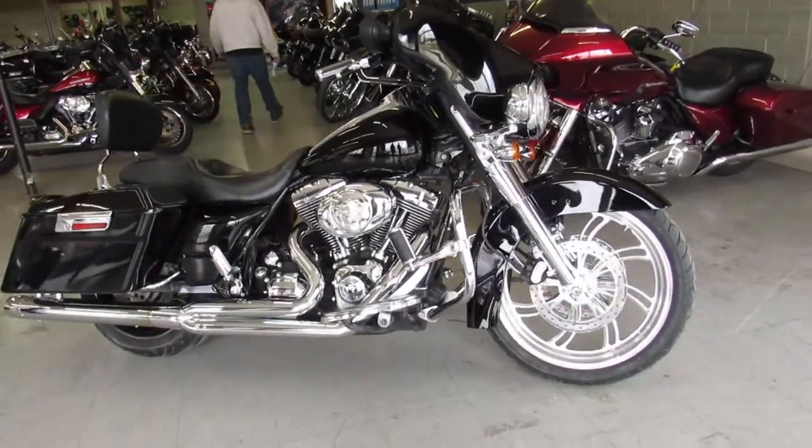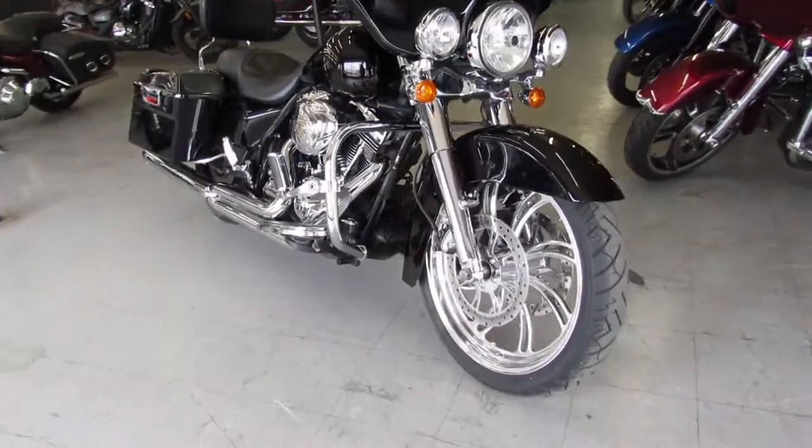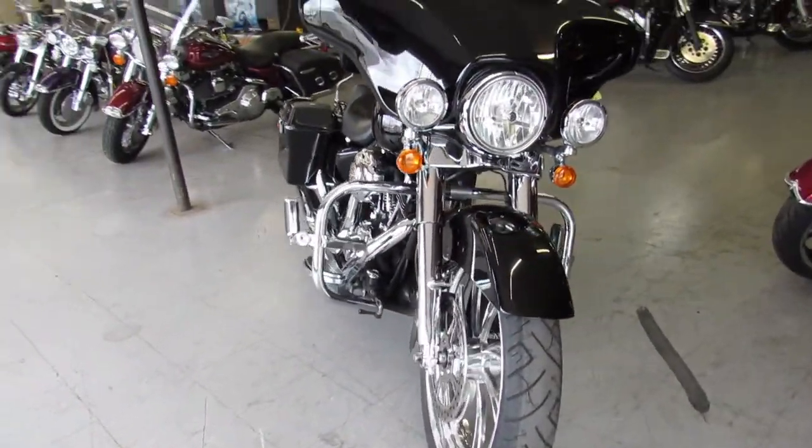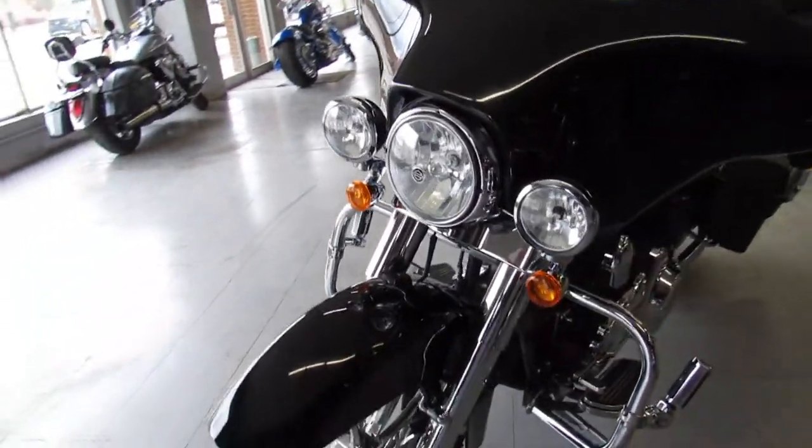Hey guys, ApprovalPowerSports.com here. Check out this 2007 Harley Street Glide I've got for sale. It's got a 21 inch custom mag wheel, chrome front end, tons of extra chrome, and speakers in the saddle bag guys.